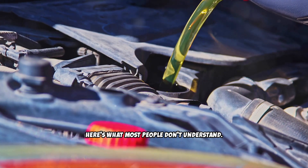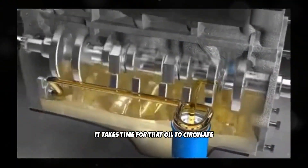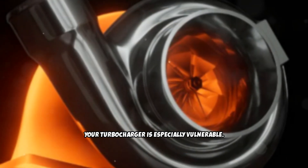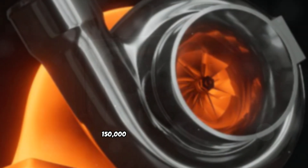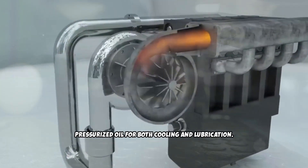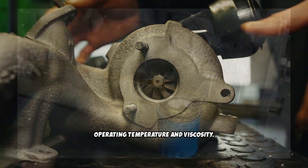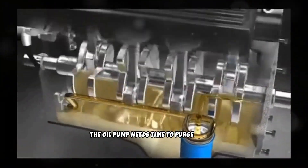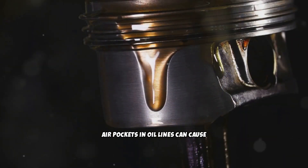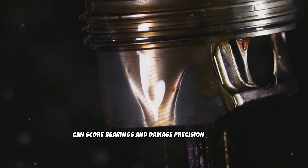Here's what most people don't understand. Even though you just put in fresh oil, it takes time for that oil to circulate through every passage and component in your engine. Your turbocharger is especially vulnerable — turbo bearings spin at speeds exceeding 150,000 RPM and rely entirely on pressurized oil for both cooling and lubrication. Fresh oil needs time under gradually increasing loads to reach optimal operating temperature and viscosity. The oil pump needs time to purge any air that entered the system during the oil change. Air pockets in oil lines can cause momentary oil starvation that, under high loads, can score bearings and damage precision surfaces.